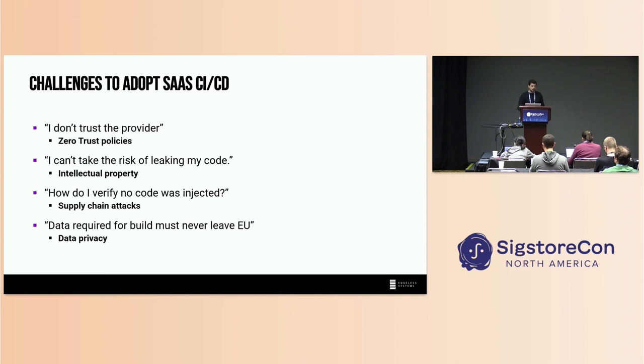This is only one of the challenges companies might face when they want to adopt SaaS CI/CD solutions. The first one is: I don't trust the provider. Zero trust policies — as we have for networking — are a good thing. You don't want to trust unnecessary parties, as that just increases your vulnerability surface. Second, a lot of companies are worried about intellectual property — they don't want to give away their code to some unknown untrusted party and risk leaking the code that their entire business relies upon. Third, we have supply chain attacks. It would be nice if we could verify whether any code was injected during the build process, going down to the lowest level — was the firmware manipulated, for example? This is something we can't measure today.